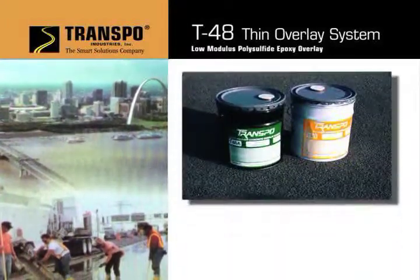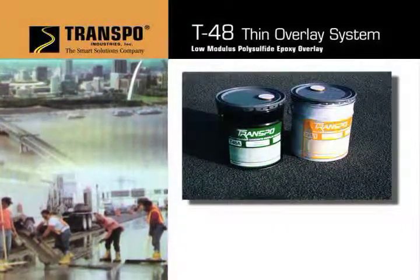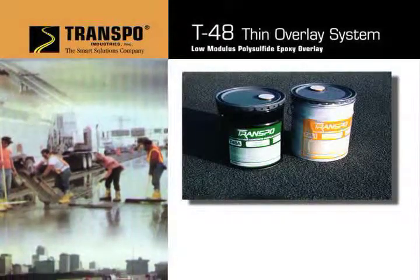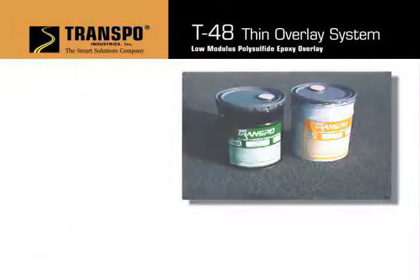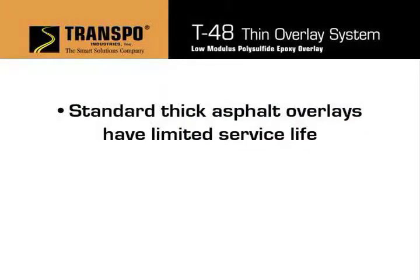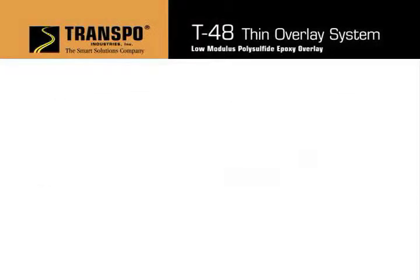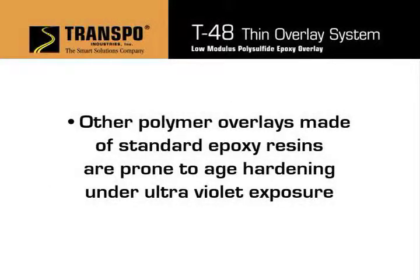Transpo's T48 Thin Overlay was originally developed by Transpo engineers to address the needs of bridge owners. The standard thick asphalt overlays have a limited service life, and the thin bonded concrete overlays are prone to cracking and debonding. Thin polymer overlays have been available for many years, but they are primarily made of standard epoxy resins, prone to age hardening under ultraviolet exposure.